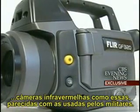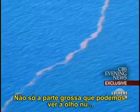The thermal camera actually shows the extent of all of the oil — not just the thick, heavy crude that we can see with our eyes, but also the very thin layer of oil sheath.